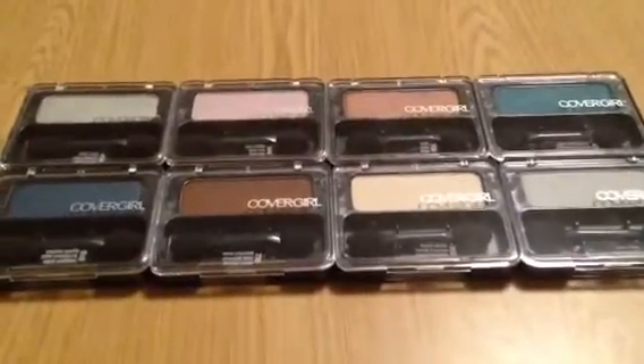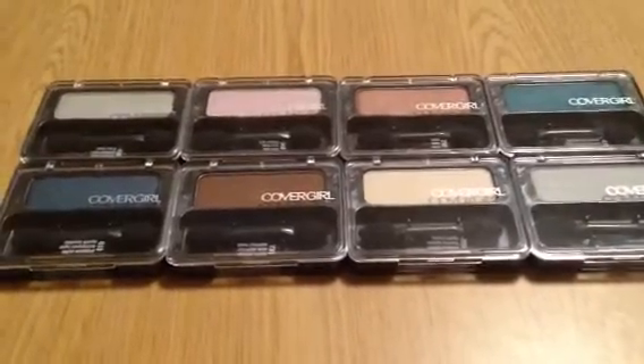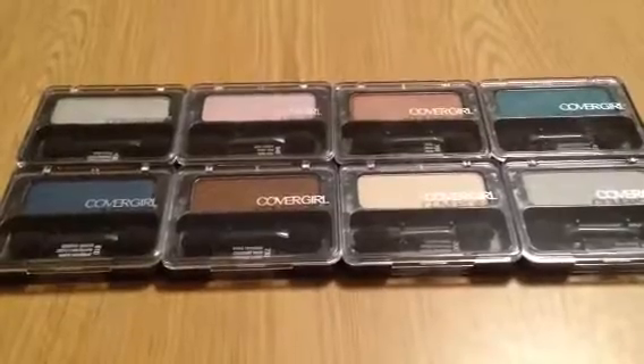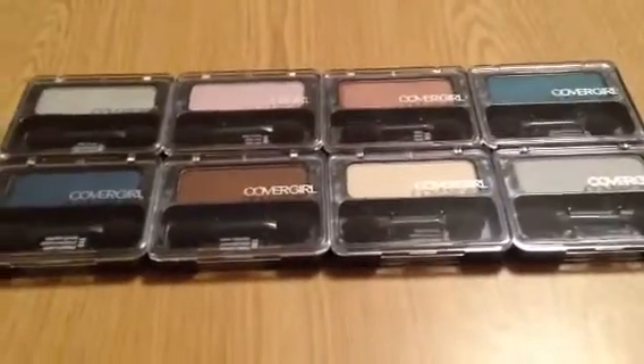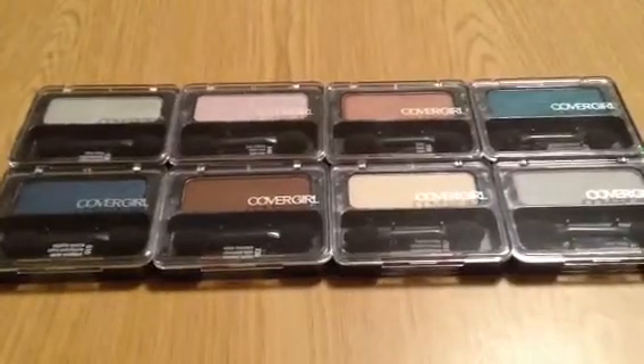Again, these were the cheapest shadows that I saw, so they're just the one color. They do have a quad palette, but those are ringing up at $5.59, and then you still get the second one at half off, so it's still a really good deal. It just depends on what you're looking to spend on cosmetics — whether you're stocking up like I am or looking for something in particular.